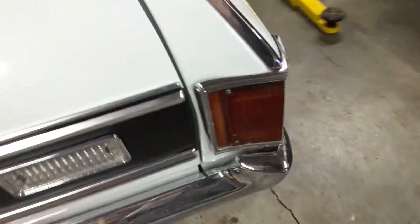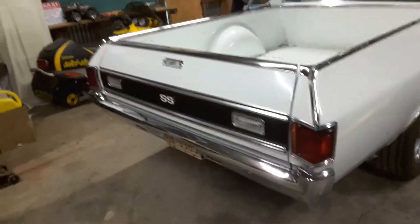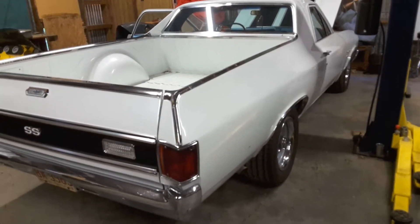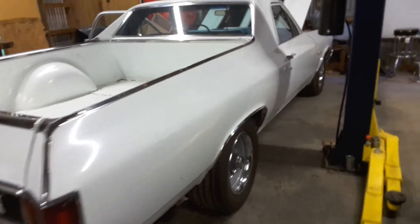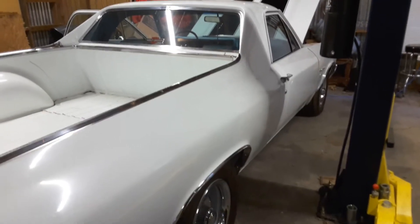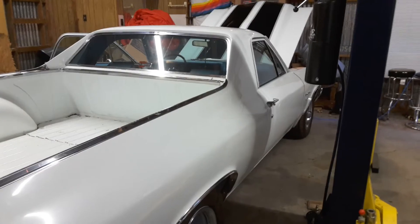I'll be adding more pictures and I'll hopefully get another video out on the road driving her so you can really see everything. Check out the website or give me a call at 704-508-2150. Okay guys, thanks for looking.